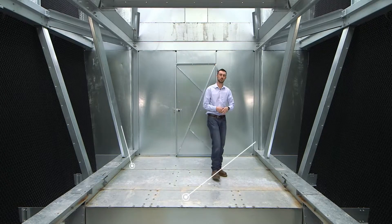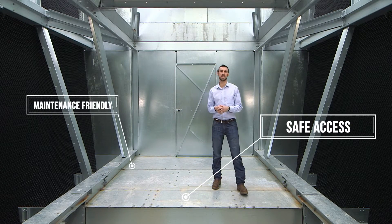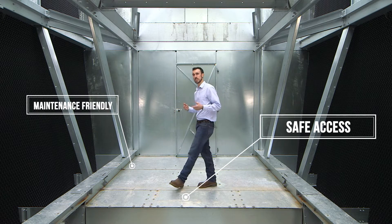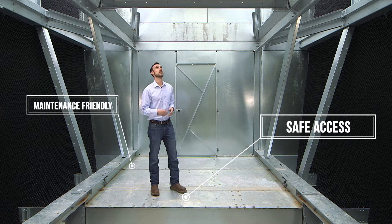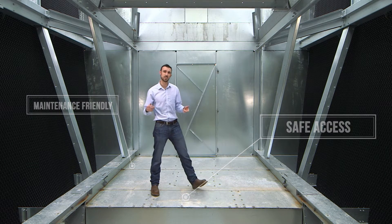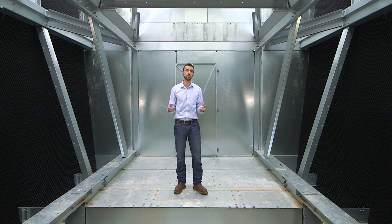Like all Marley cross flow towers, the large plenum area allows for safe and easy access for the maintenance staff, whether they're just inspecting the cooling tower or doing maintenance on it — especially on the mechanical equipment or the cold water basin. There are several accessories and platforms available that make maintenance even easier.